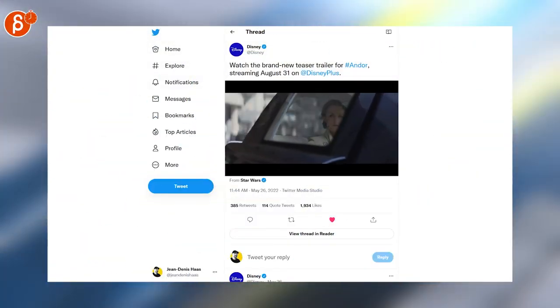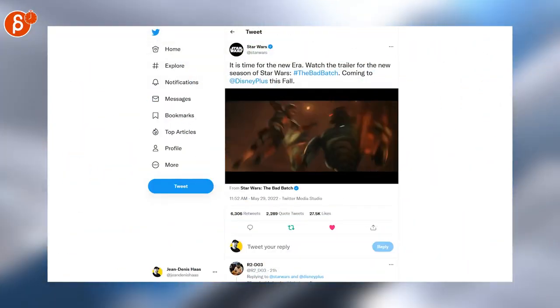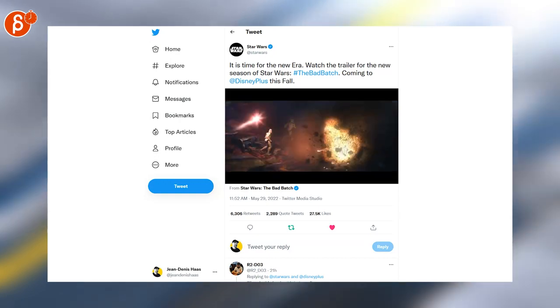Switching over to news, here's a brand new trailer for Lucasfilm's Andor coming out on Disney+. And speaking of Star Wars, here is Season 2 of The Bad Batch looking very cool.